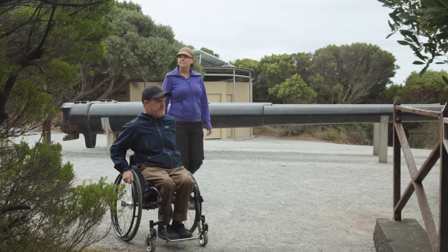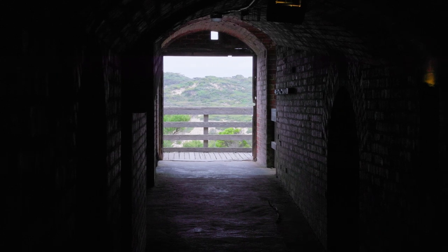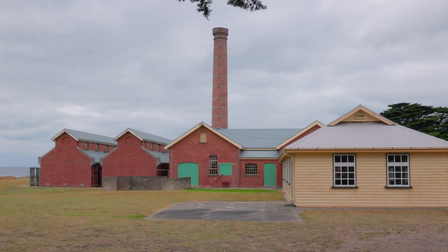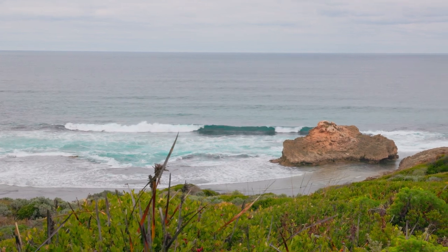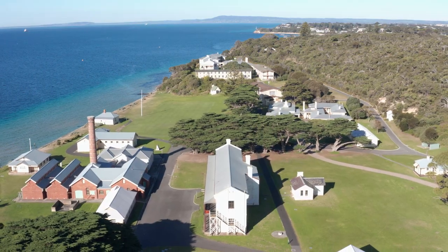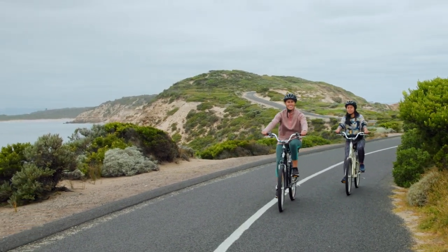While you're there, explore the National Park's rich history and spectacular coastal scenery. Visit the military forts and tunnels, the historic Quarantine Station, or view the memorial where Prime Minister Harold Holt disappeared. Hiking, running and cycling are great ways to discover the park, so bring a bike along or hire one on arrival.